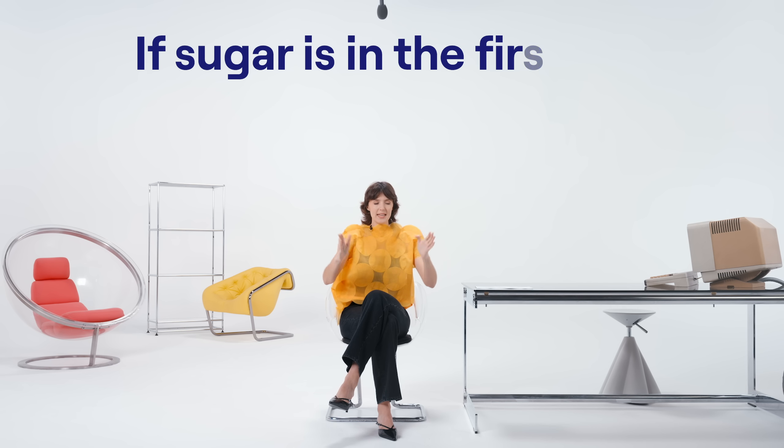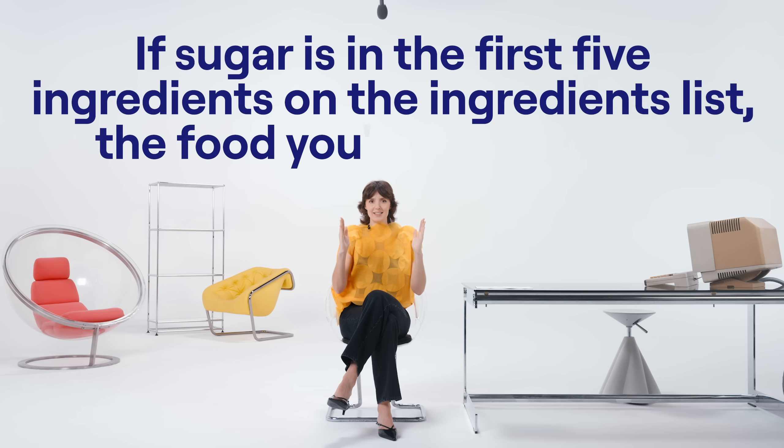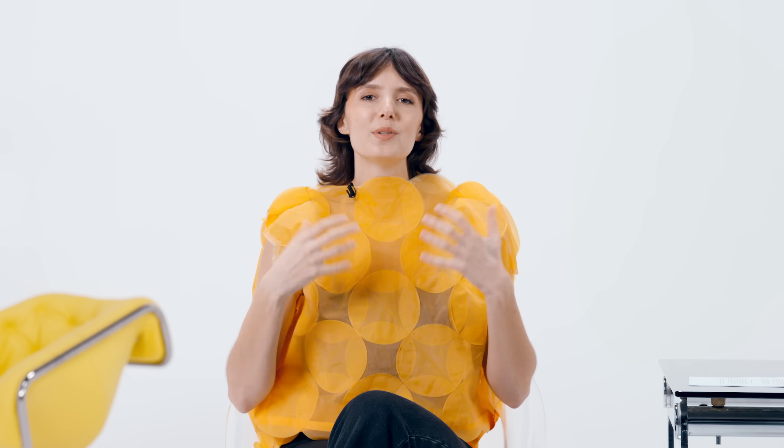Here's my first tip: if sugar is in the first five ingredients on the ingredients list, the food you're looking at is dessert. I don't care if it says breakfast cereal. I don't care if it says it's a healthy protein bar. There's going to be so much sugar in that product that it's not going to be so good for you. You can totally buy it — you should just know that it's a dessert.